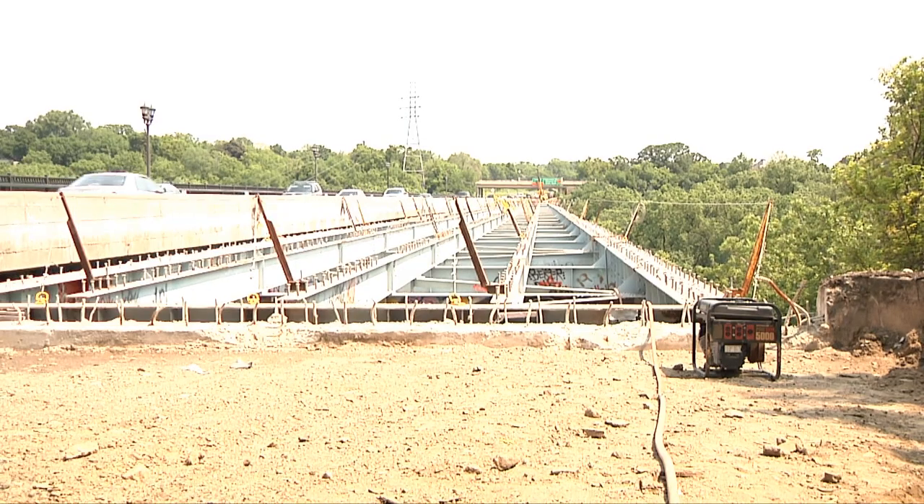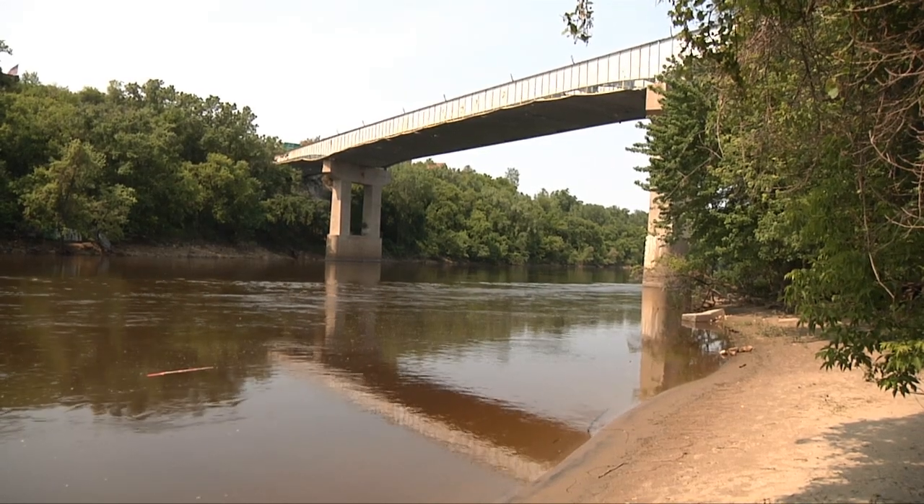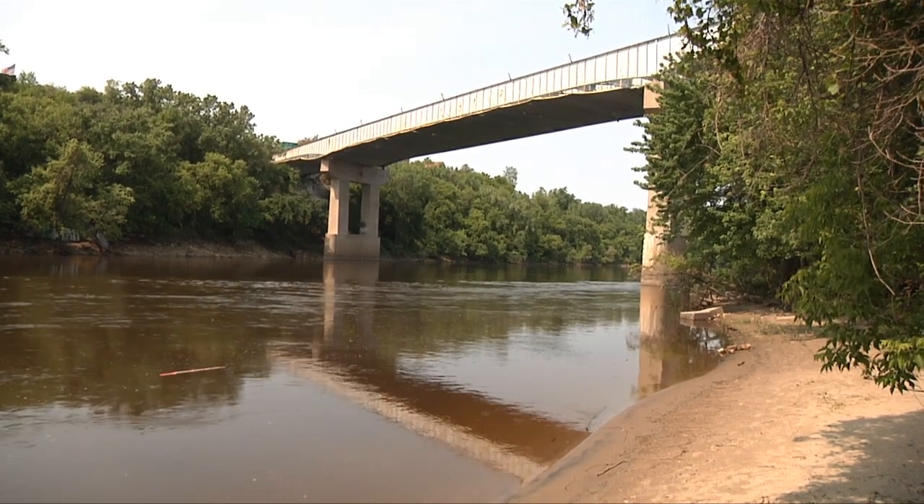This project is at $13.2 million. There are no barges on this project — everything is being done up above.